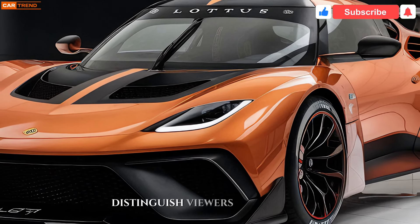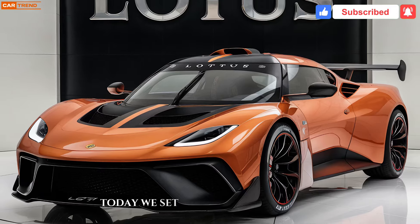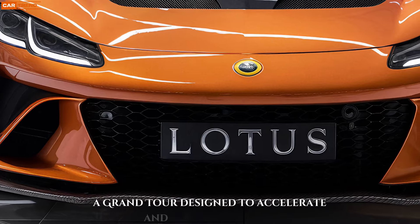Welcome, distinguished viewers, to another exploration of automotive excellence. Today, we set our sights on the 2025 Lotus Evora GT, a grand tourer designed to exhilarate and inspire.